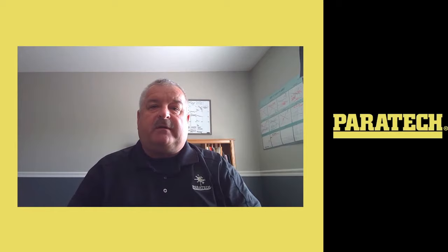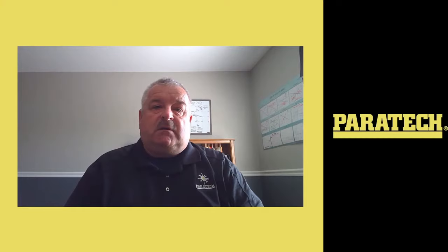Good morning. I'm Nigel Letherby, training manager with Paratech. You're here to introduce the next in the series of our webinars. The next webinar that's coming up will be heavy rigging and winching, and the presenter on that webinar will be Josh Thompson.